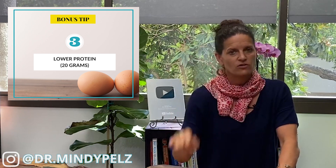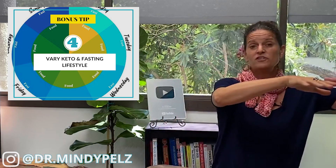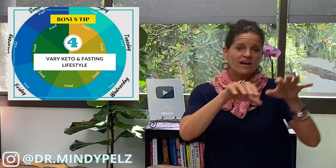Third bonus trick: you might have to bring your protein down under 20 grams to stimulate autophagy. Fourth trick: you might need to vary your carb intake — have a 50-gram carb day and then a 20-gram carb day, alternating.